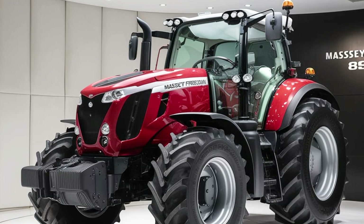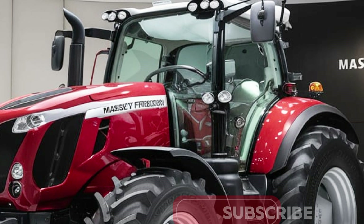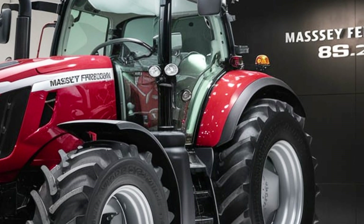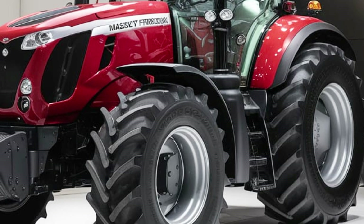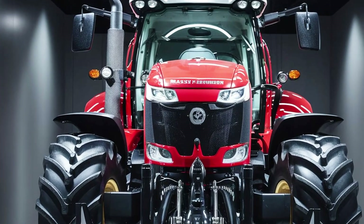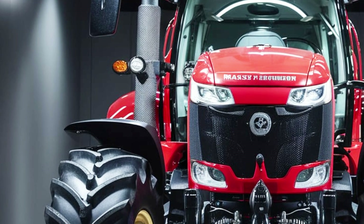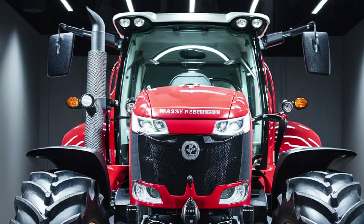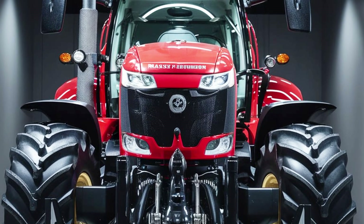Massey Ferguson has integrated advanced technology into the 8S.205, including the Datatronic 5 terminal — a state-of-the-art control system that allows operators to manage and monitor the tractor's performance easily. The system includes GPS guidance, automated steering, and real-time data collection, helping to improve efficiency and reduce operator fatigue. Additionally, the tractor is compatible with precision farming technologies, enabling farmers to maximize crop yields while minimizing input costs.